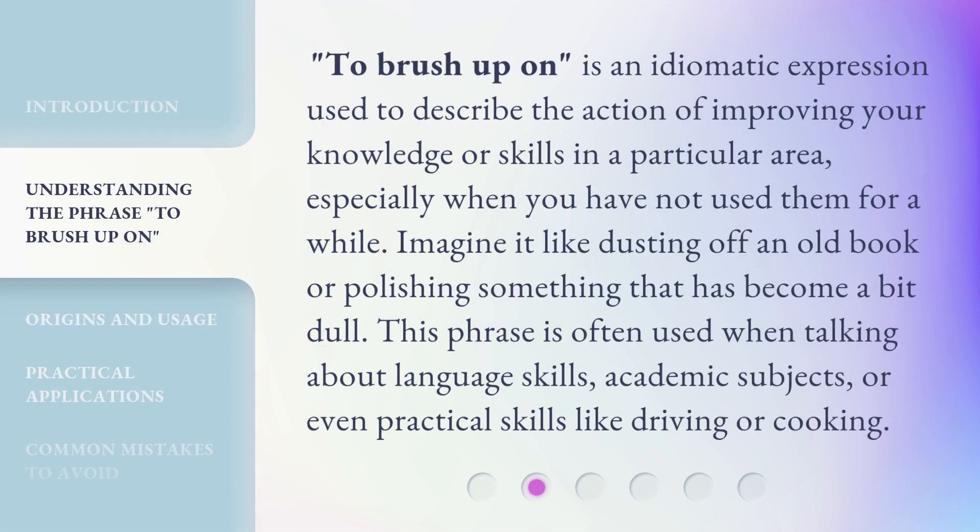To brush up on is an idiomatic expression used to describe the action of improving your knowledge or skills in a particular area, especially when you have not used them for a while. Imagine it like dusting off an old book or polishing something that has become a bit dull. This phrase is often used when talking about language skills, academic subjects, or even practical skills like driving or cooking.